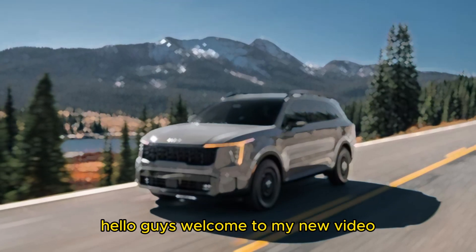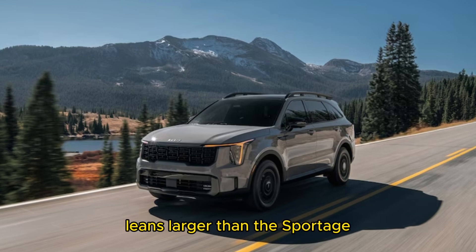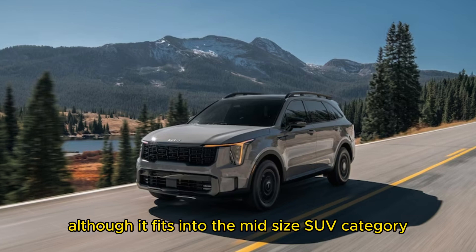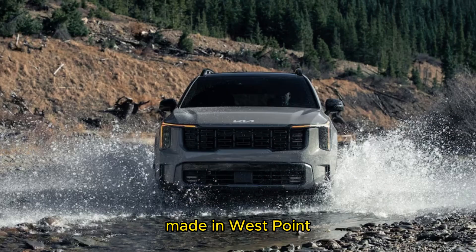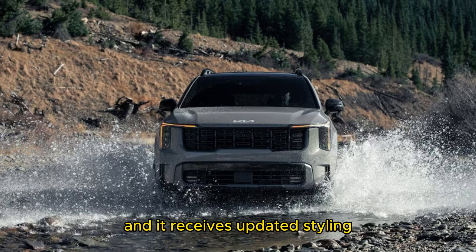Hello guys, welcome to my new video. 2024 Kia Sorrento expert review. The Sorrento is larger than the Sportage but smaller than the Telluride, making it somewhat of a niche vehicle in Kia's SUV lineup. Although it fits into the midsize SUV category, the Sorrento's standard third-row seat makes it an unusual entrant in the segment. Made in West Point, Georgia, this generation of Sorrento was introduced for the 2021 model year, and it receives updated styling and fresh features this year.